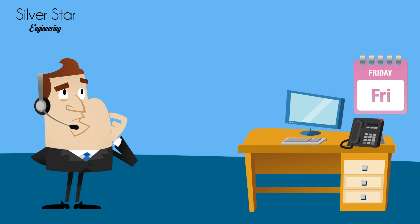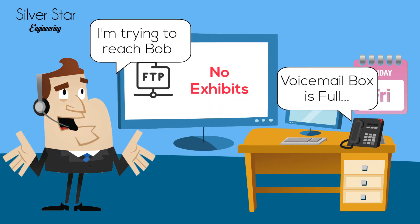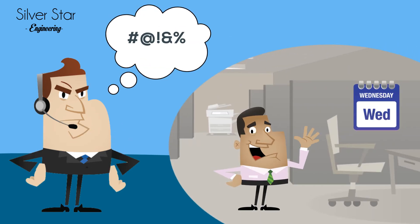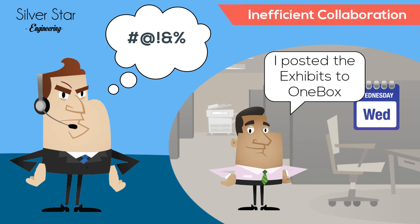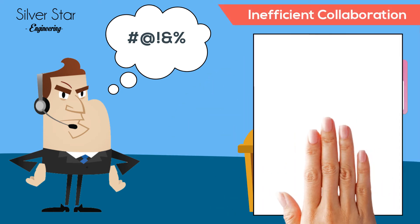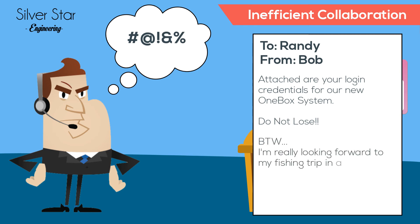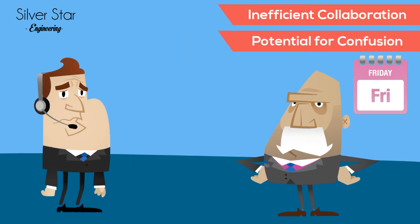It's now Friday afternoon. Randy still doesn't have his exhibits and remains unable to reach his sub-consultant. What Randy doesn't know is that on Wednesday, his sub-consultant completed the exhibits and posted them to a different system for Randy to retrieve. Unfortunately, Randy doesn't remember the sub-consultant granting him access to this system on their last project, or the fact that his sub-consultant would be out of the office this Thursday and Friday. What he does know is that someone needs to break the news to the boss.